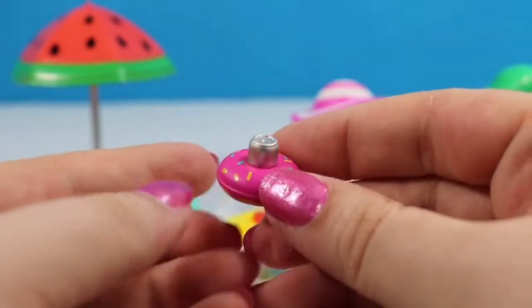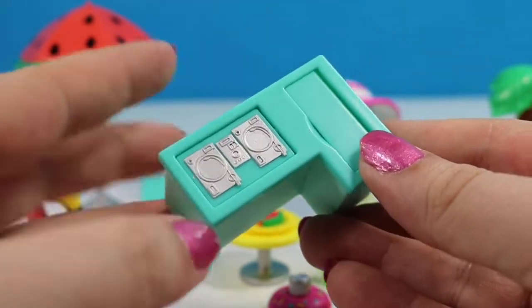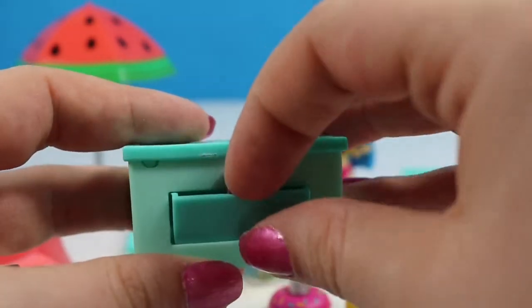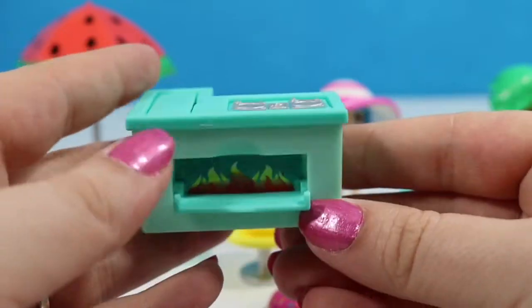This little donut is a pool floatie that holds your drink — we actually used to have a couple of these when we lived in Florida. The last piece to this playset is this little DJ booth and it has movable pieces. This opens so you can store the drinks in there like a little cooler, and on the front this opens so you could actually use this as a grill if you wanted to.